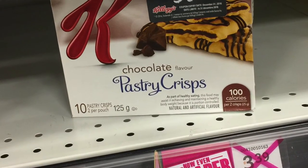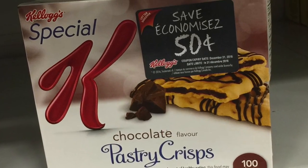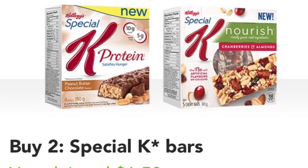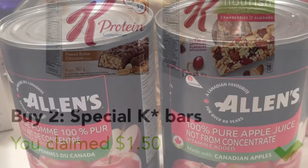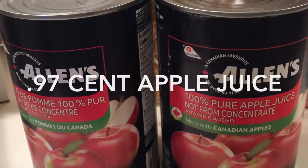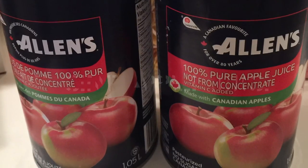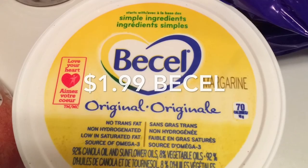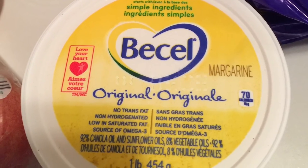The Special K pastry crisps were 75 cents per box — they were on sale for $2 at FreshCo, had a 50 cent Peelies coupon on each box, and then I redeemed $1.50 cash back for the pair. The Allen's apple juice was 97 cents per tin — it's on sale this week at Giant Tiger, so no coupon required.